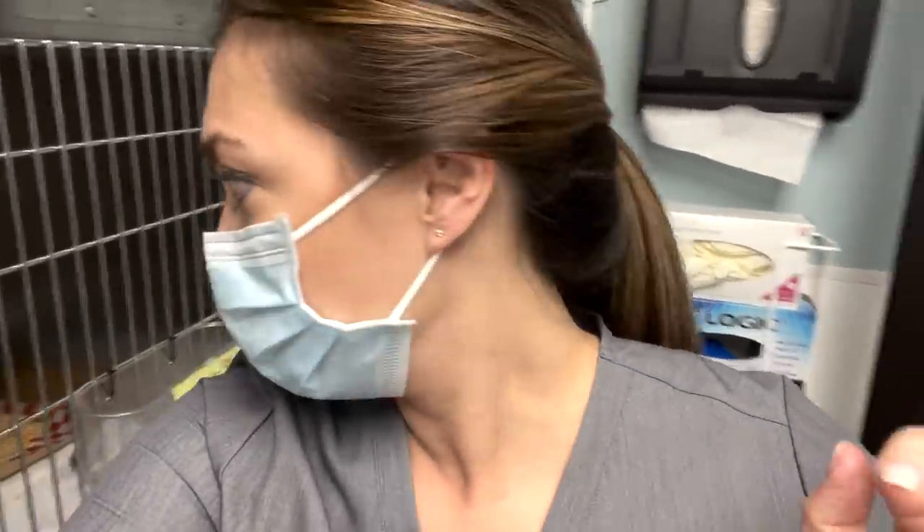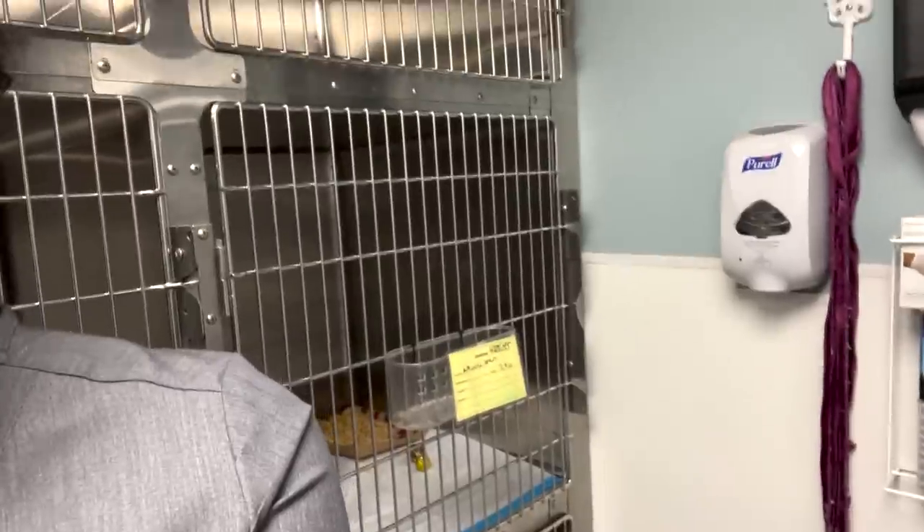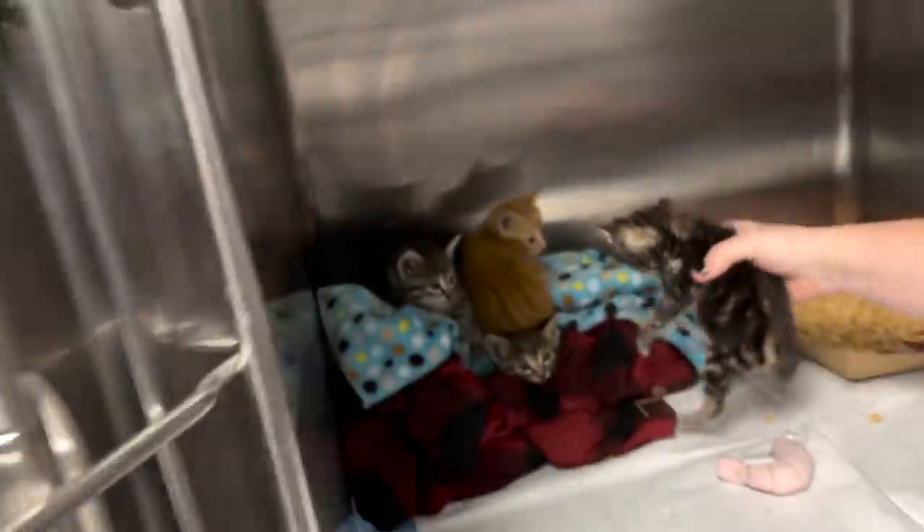Big news — you know our little Hamster? Well, the same lady that found Hamster found four siblings. We're trying to get her to find the mom because she has to be around somewhere, and hopefully we can trap her too. But now tiny Hamster doesn't have to be alone, and that is the best!